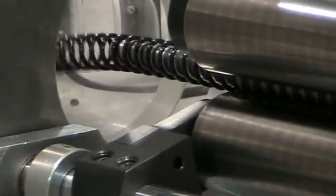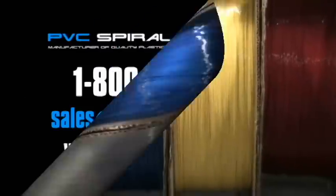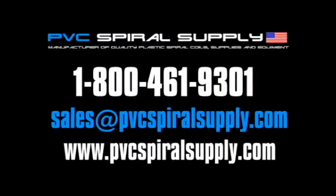And remember, PVC Spiral Supply extrudes the finest plastic filament in any spool size, gauge, and color you desire that will fit and run in any plastic coil forming machine. For more information, call one of our forming experts at 1-800-461-9301.